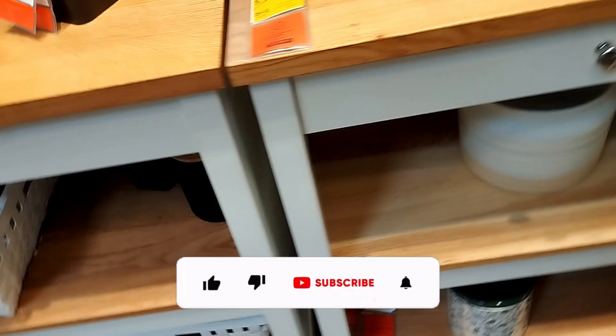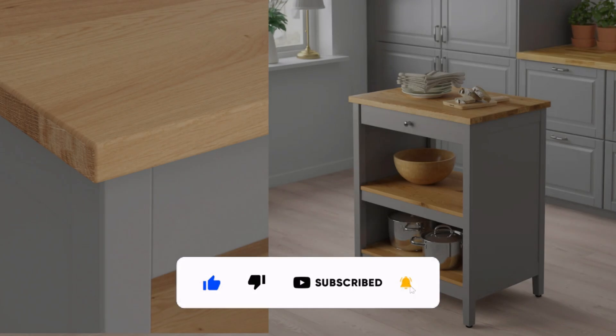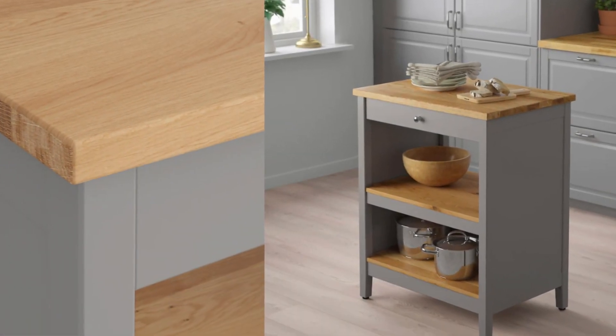If you're finding this video helpful and inspiring, take a moment to show your support by hitting that like button. It really helps the channel.